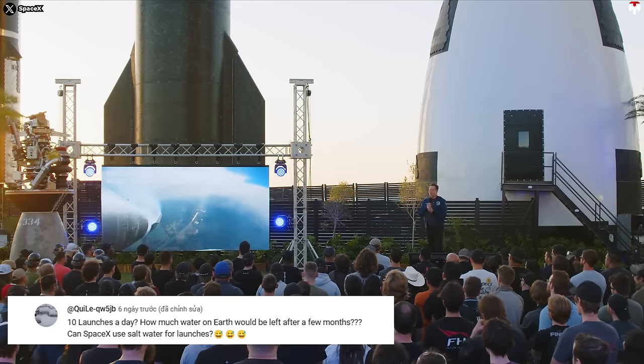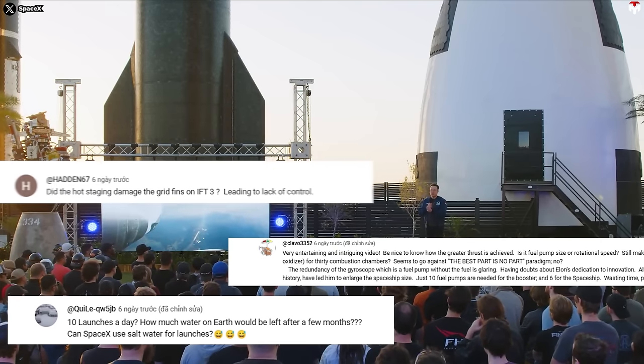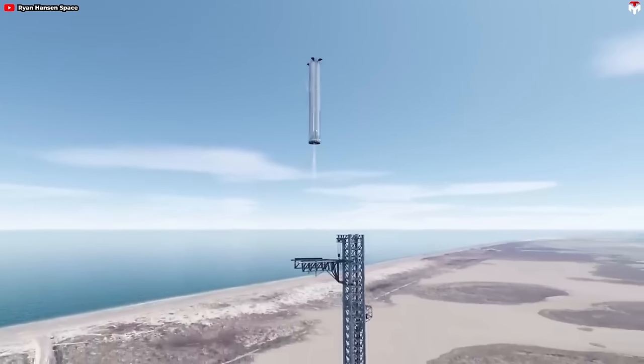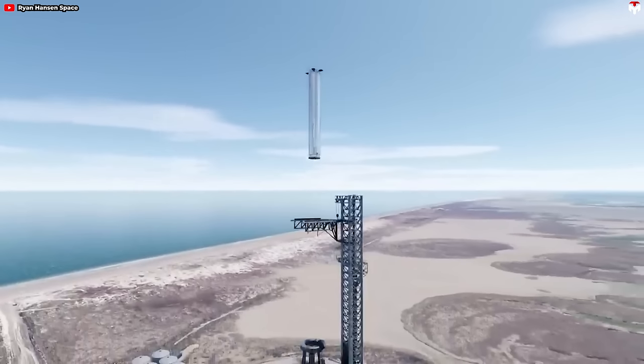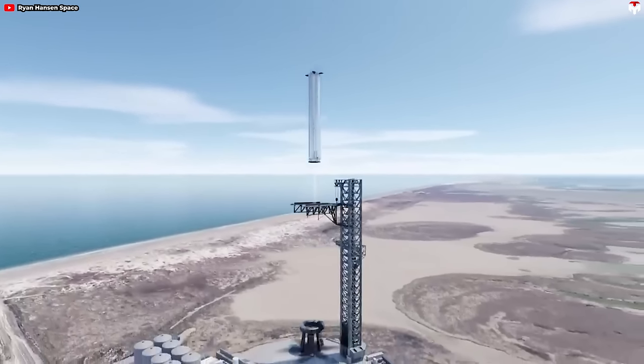Many comments noted that changes in the Starship stages could lead to changes in the OLM's structure. In this situation, the hardpoints' location would move down a little bit, making it unnecessary to expand the height of the OLIT. Both the ship quick disconnect and booster quick disconnect should be adjusted to accommodate the new vehicle design.